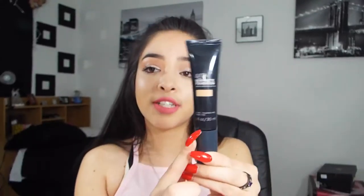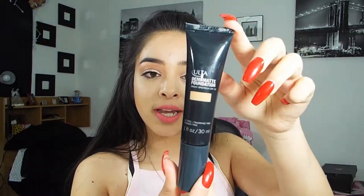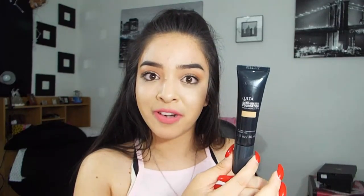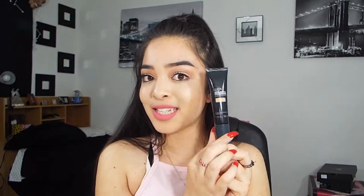The next thing I got is the Ulta demi matte foundation in the color Cool Tan. This is my first time using this foundation — I needed a new one and wanted to try it out. It looks really great and it has a pump on it, which I love. I haven't used it yet since I'm finishing up my CoverGirl one, but I'm super excited to see how it works.